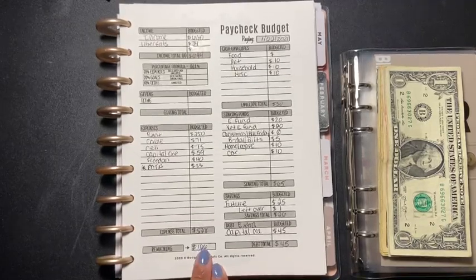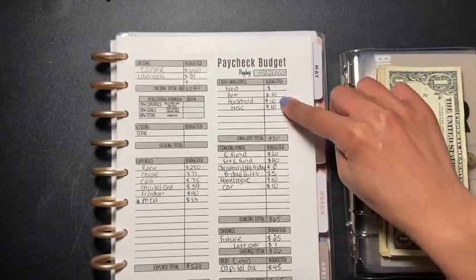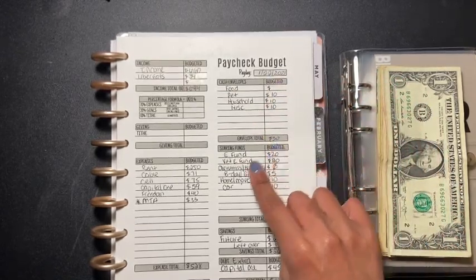With the $166 I have left, I went into my cash envelopes: $10 for pet, $10 for household, and $10 for miscellaneous — that totals $30. Then I went into my sinking funds.